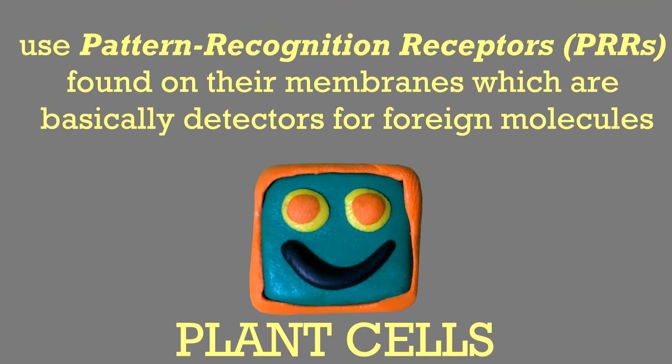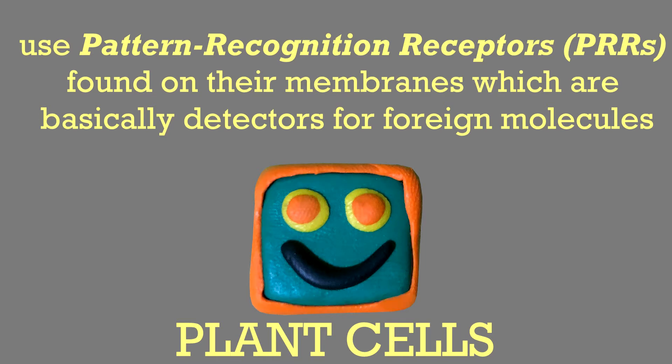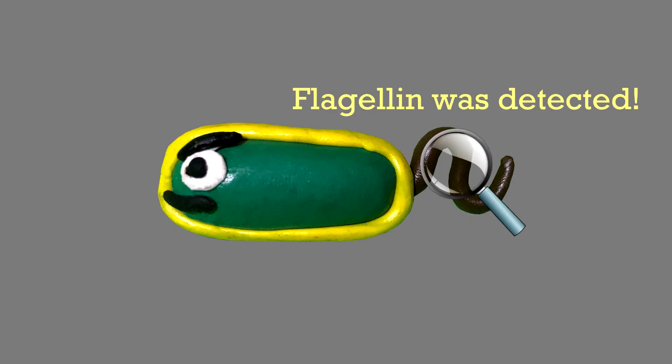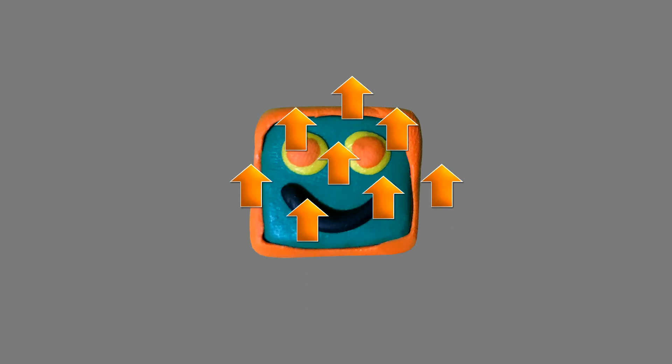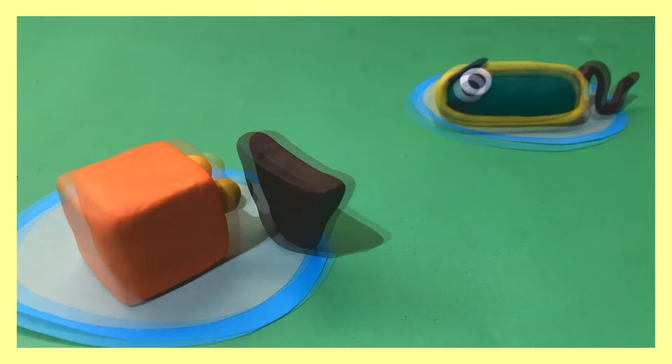Plant cells use pattern recognition receptors found on their membranes, which are basically detectors for foreign molecules called pathogen-associated molecular patterns, or PAMPs. Detection of these PAMPs triggers a series of defense responses, leading to PAMP-triggered immunity.